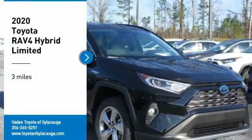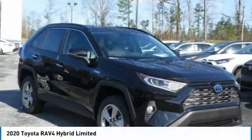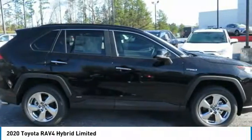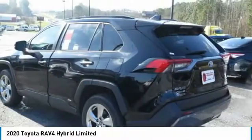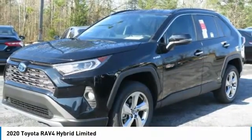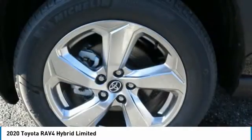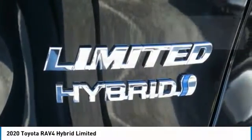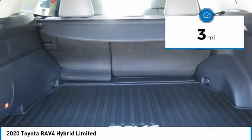Come test drive the 2020 RAV4. The RAV4 is one of the most fuel-efficient SUVs in its class. Versatile and efficient, RAV4 mixes the comfort and drivability of a sedan with the benefits of an SUV. This highly evolved, well-packaged crossover SUV lets you have it all. This vehicle has less than 100 miles.